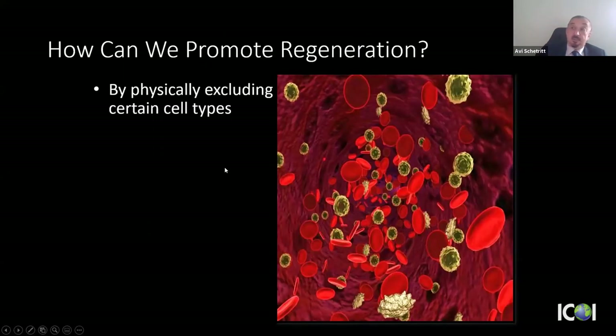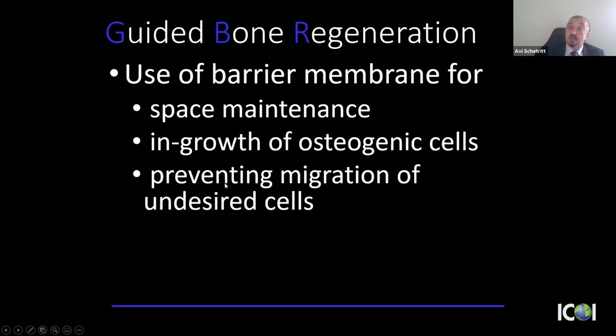We can promote regeneration by physically excluding faster-moving gingival soft tissue cells using a barrier membrane. The principle of guided bone regeneration — used every day in socket graft healing — involves a barrier membrane that preserves biological space, allows ingrowth of osteogenic cells, and excludes migration of gingival epithelial cells.